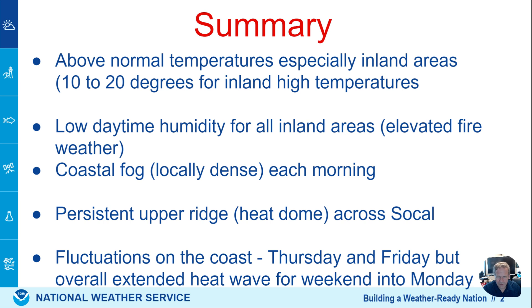Dry, low daytime humidity. So that's elevated fire weather potential along with that heat. At the same time, coastal fog — that's a marine inversion. So moist conditions along the immediate coast and beaches, but much drier and warmer above that inversion.